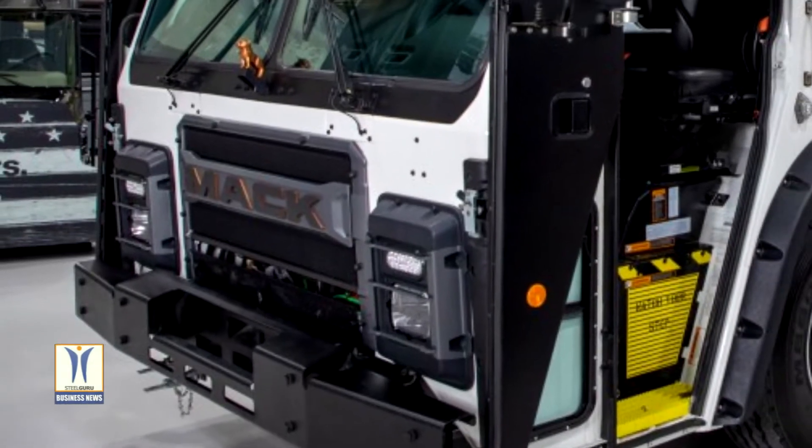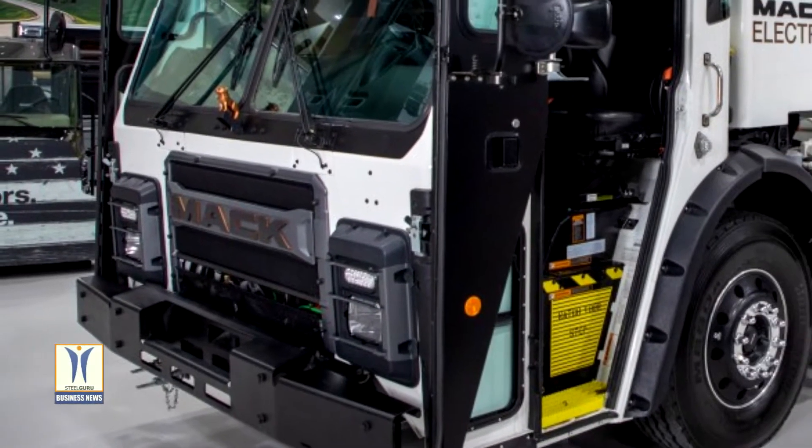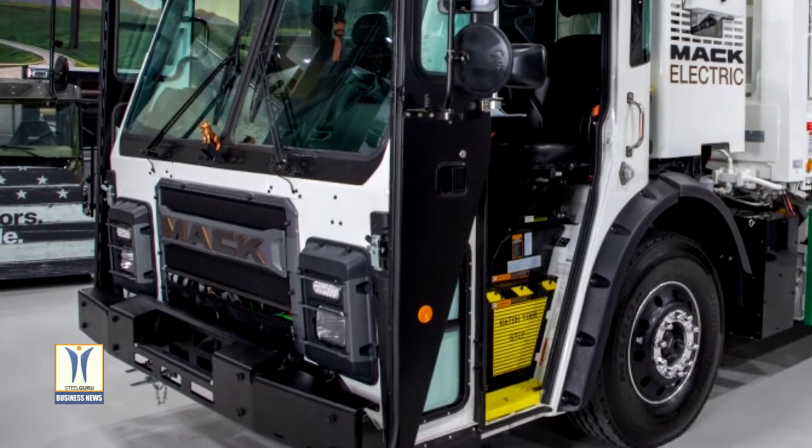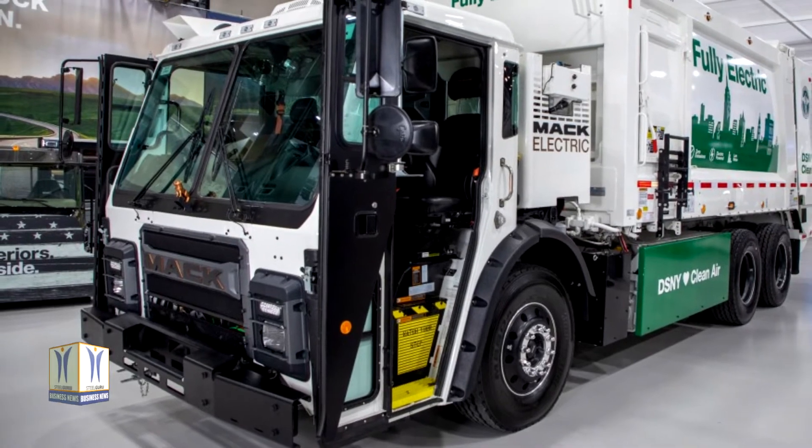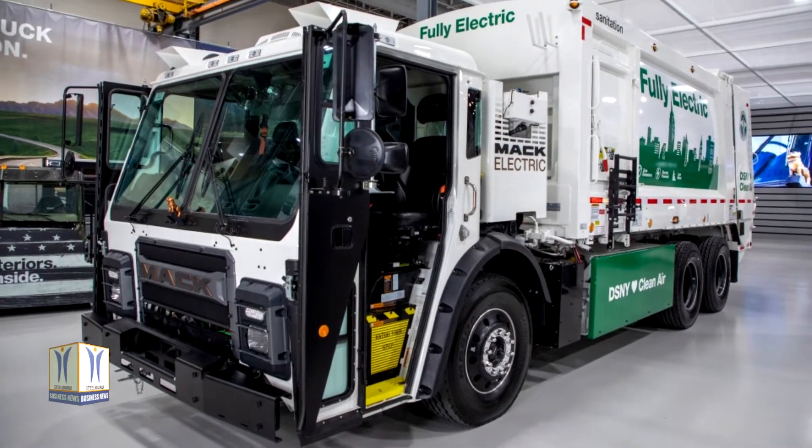All accessories on the MacLR electric model, including the hydraulic system for the Heil Europac 5000 refuse body, are electrically driven through 12-volt, 24-volt, and 600-volt circuits.